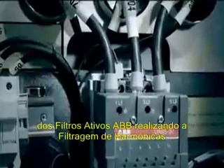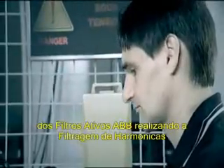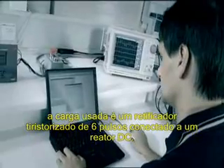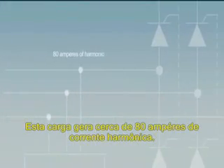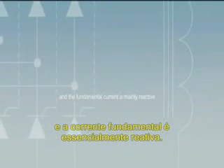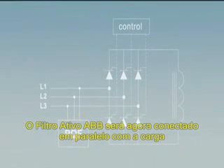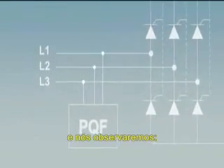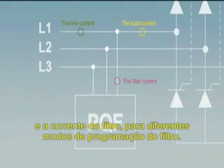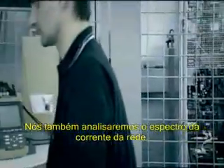You'll now see a real demonstration of the ABB active filters performing harmonic filtering, power factor improvement and load balancing. For the first demonstration, the load used is a 6-pulse thyristor rectifier connected to a DC reactor. This load generates about 80 amperes of harmonic current. The active power consumption is low and the fundamental current is mainly reactive. The PQFI active filter will now be connected in parallel with the load and we'll observe the load current, the line current and the filter current for different programming modes of the filter. We will also analyze the line current spectrum.